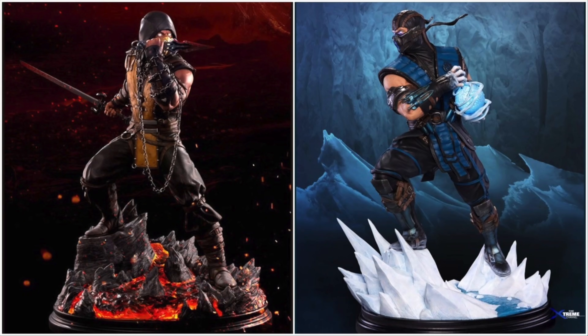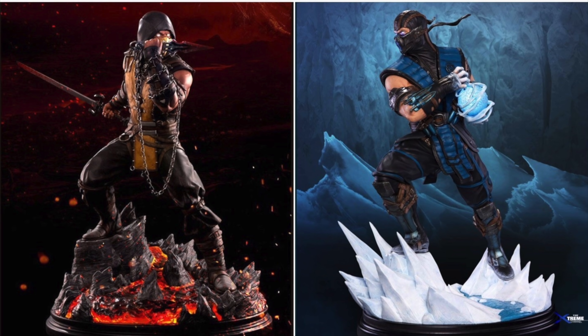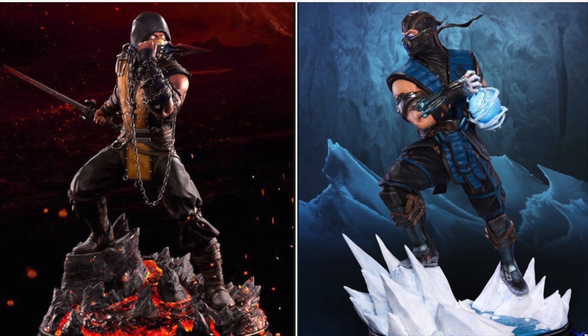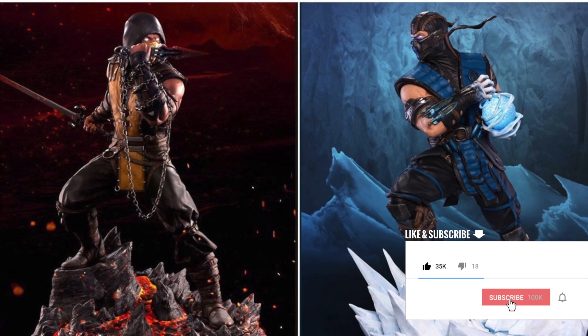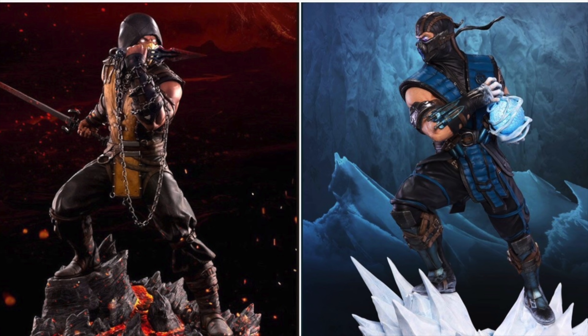But before we get started, we're doing a giveaway. We are gonna hit 20,000 subscribers in 2020. To do that we're giving away a statue every 2,500 subs. At 15,000 subs the winner will get to choose between two PCS Mortal Kombat statues. Make sure you've liked this video, subscribed to the channel, and hit that bell notification. Then stay tuned towards the end of this video to find out how to enter.